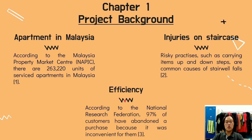Furthermore, modern society is all about efficiency. According to the National Research Federation, 97% of customers have abandoned a purchase because it was inconvenient for them. From this, we can conclude that nowadays people would prefer to have a time-saving and convenient shopping experience. This is why the functionality of a product is also essential.